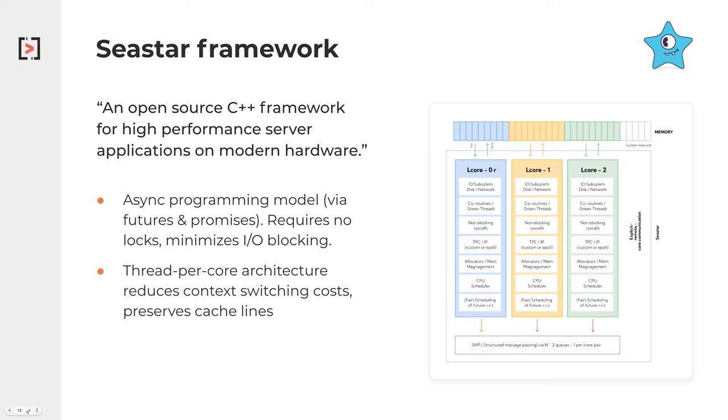This allows us to stay on a given core so that we don't have to refill or refresh a different cache line when we do get switched. And by nature, it makes us NUMA-aware because we can be very specific on the memory that we work with for that given core.